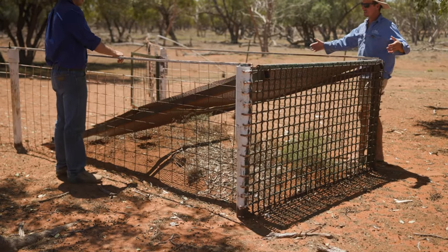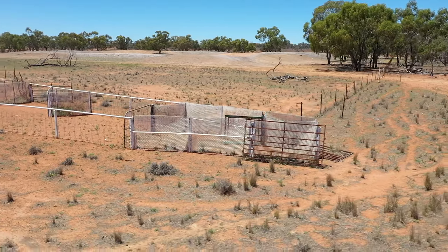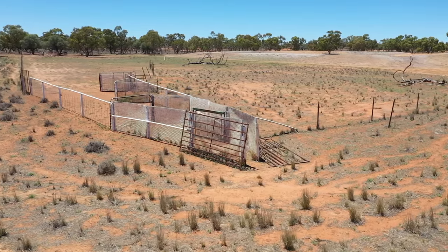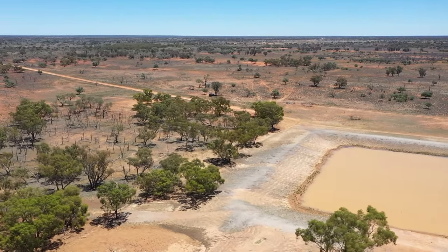You permanently trap the dams because you can't just turn them off, and then you choose the troughs that are most regularly used. If you only wanted to set three traps out of six watering points, you turn the other waters off. But for permanent water supplies like dams, if you want to trap successfully you'd have to fence them off, put mesh around them, or do something.